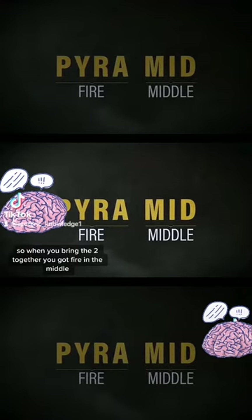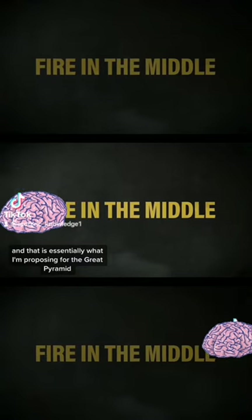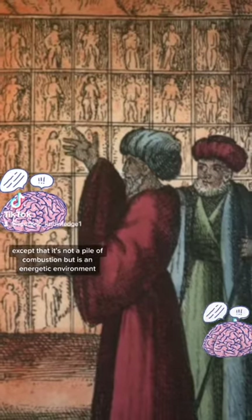So when you bring the two together, you've got fire in the middle, and that is essentially what Dunn is proposing for the Great Pyramid — except that it's not a fire of combustion, but it's an energetic environment.